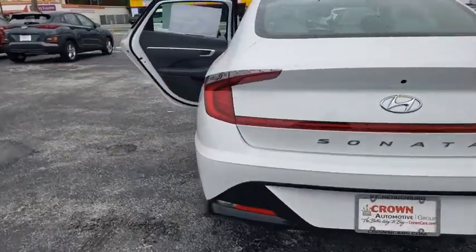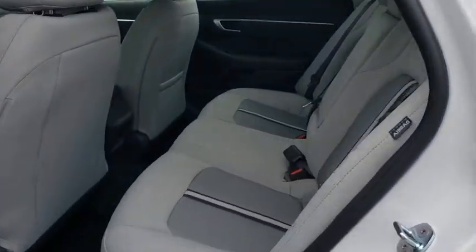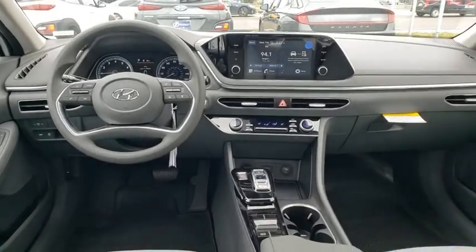Here are some of this vehicle's great options: traction control, dual airbags, alloy wheels, power steering, four-wheel disc brakes, rear window defroster, power windows, security system.